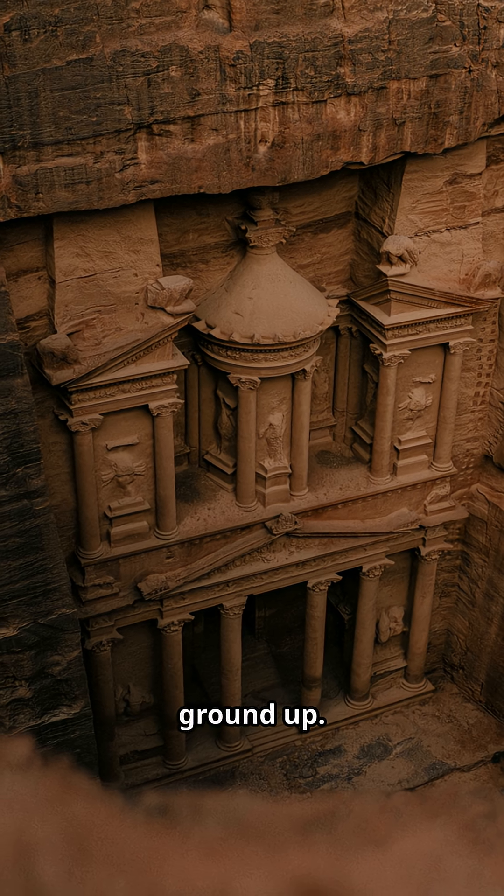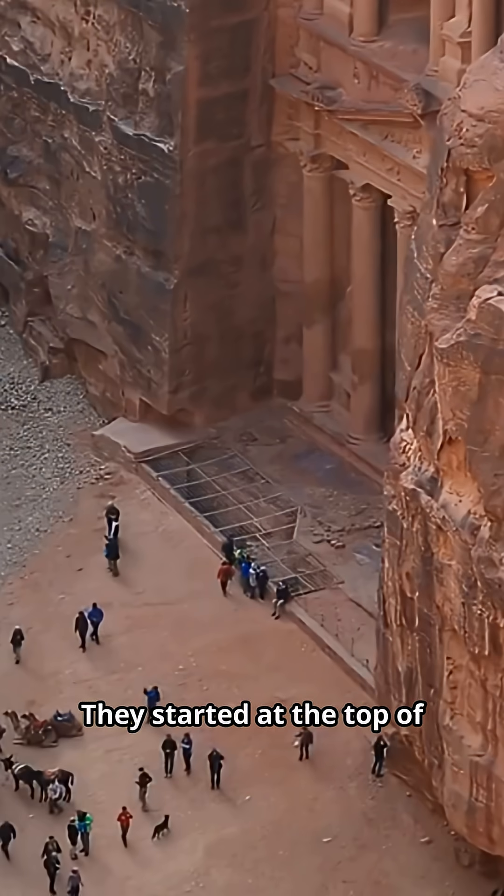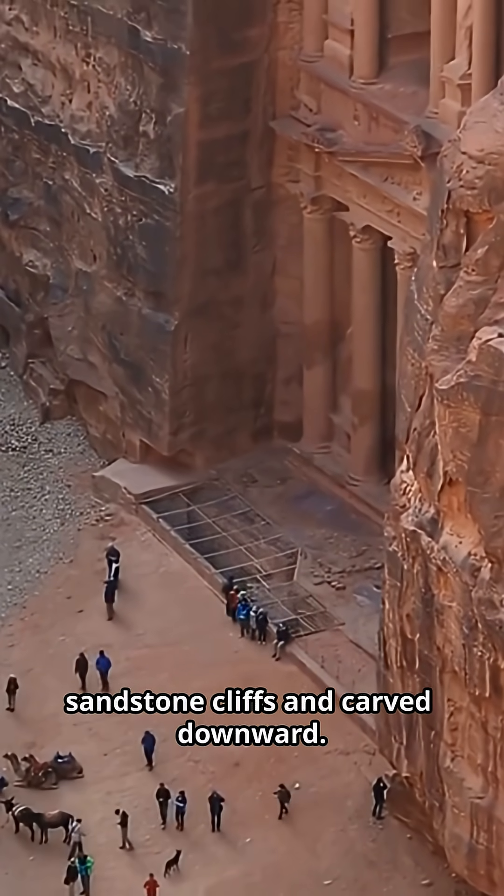Most buildings start from the ground up. Petra's architects did the opposite — they started at the top of sandstone cliffs and carved downward.